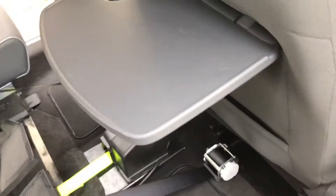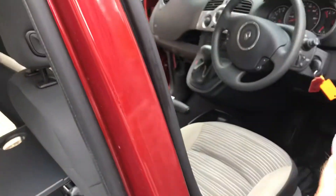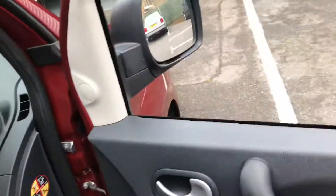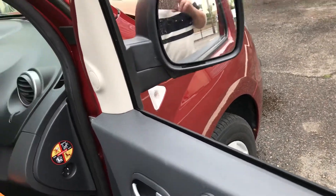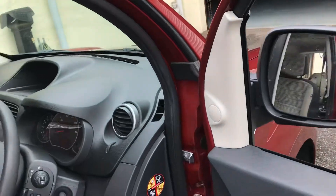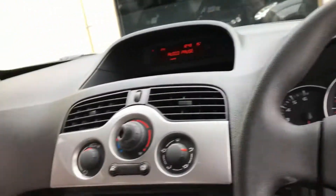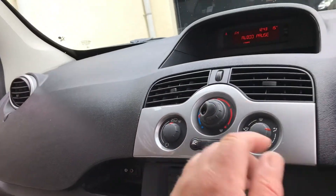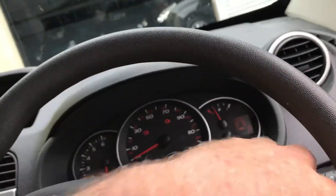We've got the side windows open, we've got storage in the floor, we've got a place for a drink. In the front, this controls your electric mirrors — adjustment and folding on both sides, such a useful feature. We've got cruise control, air conditioning, radio, and CD, all controlled from the steering wheel if you want.